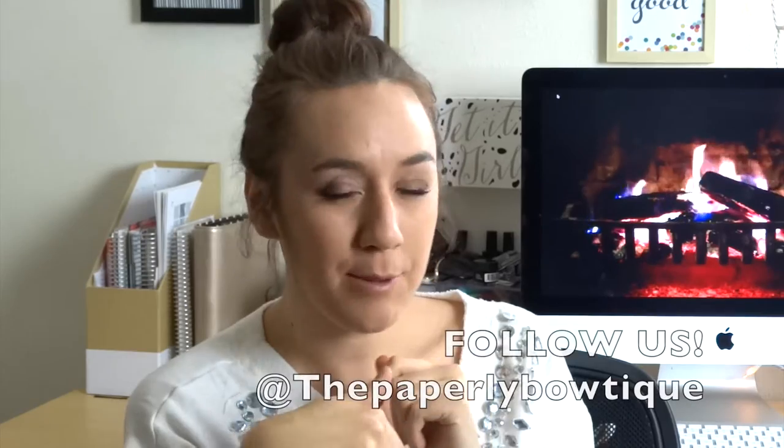Now I want to show you what I have for future giveaways. I'll be doing an Instagram giveaway when I hit a certain follower milestone — I'm almost at 3,000 followers. If you love planner videos, go follow me on Instagram; my info is down below. It's The Paperly Boutique, which is my shop name. I'll also be doing a YouTube giveaway around 1,500 subscribers.